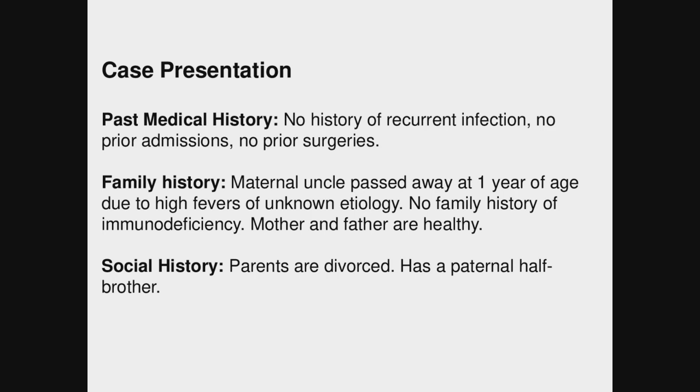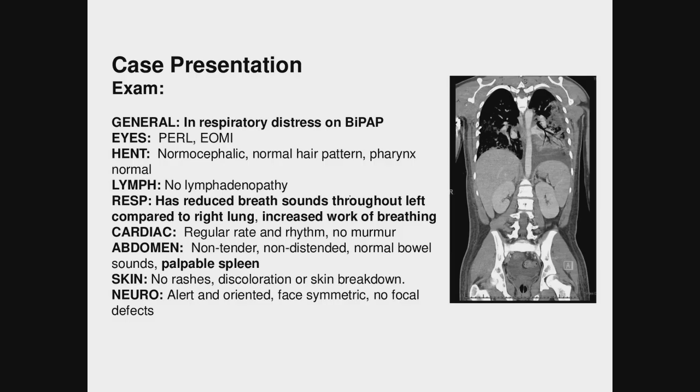Social history is notable for parents who are divorced and the patient has a paternal half-brother. When we first met him, he was in respiratory distress on BiPAP. His lung exam was significant for reduced breath sounds throughout the lungs, much more on the left than the right, and increased work of breathing. He also had a palpable spleen.